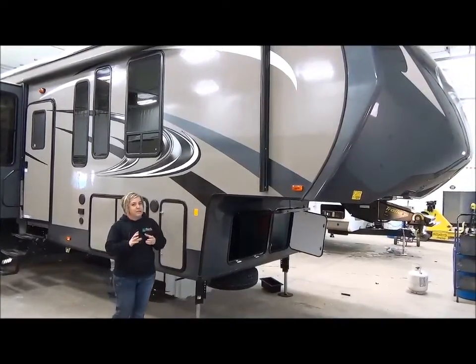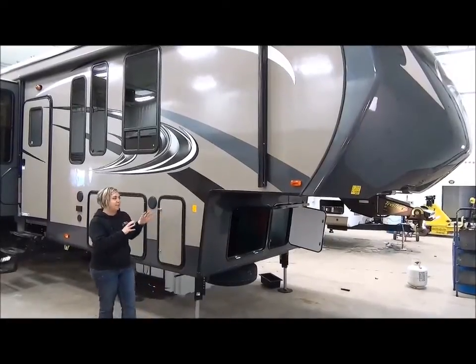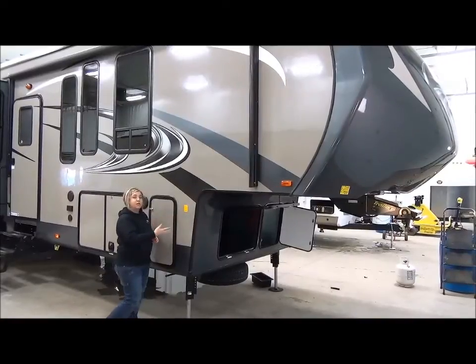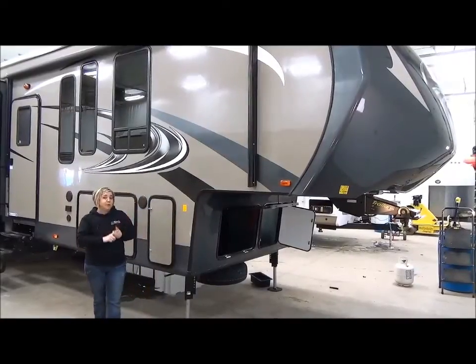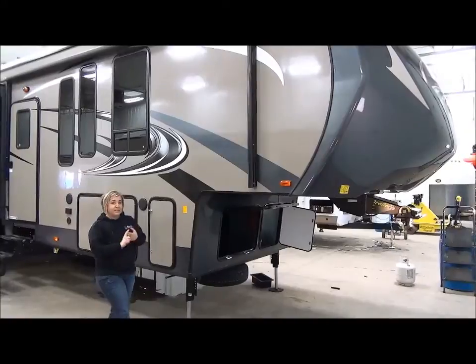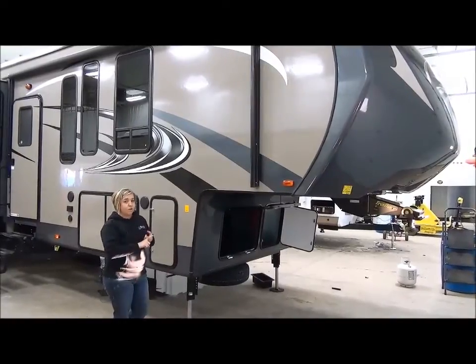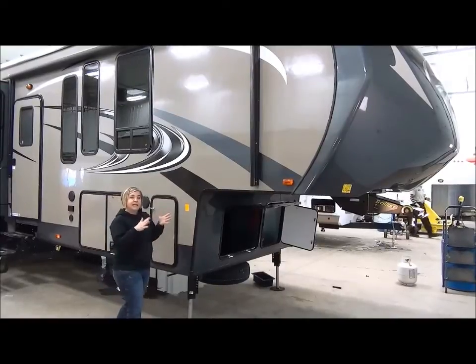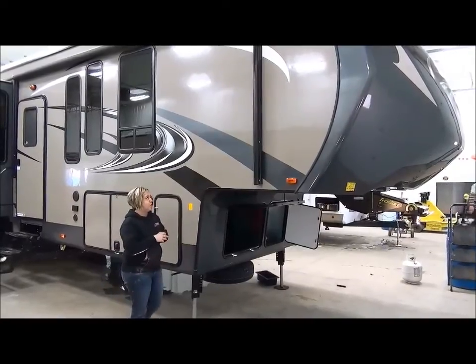Sandpiper does a really nice job. This is in the Forest River family. You've got five-sided aluminum frame laminated construction, enclosed and heated underbelly. Some of the popular options we did on here: we upgraded the insulation in the floor and the ceiling — you've got an R38. We also put heat pads on the holding tank, so if you do get below zero, turn your tank heaters on and your furnace won't have to run non-stop.